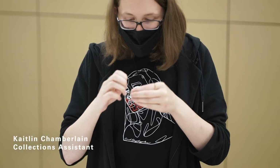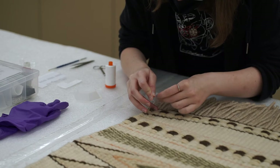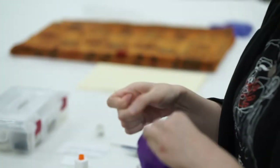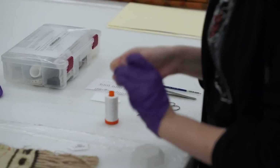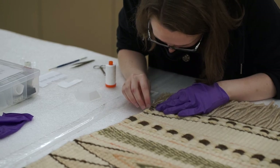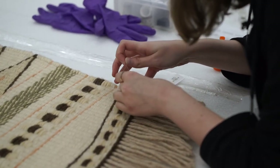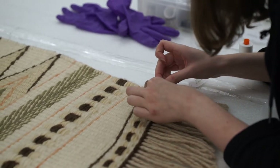My name is Caitlin Chamberlain, collections assistant in the collections and conservation department. When it comes to numbering objects, we have different methods depending on the material. For a textile, instead of going directly onto the textile, we glue it onto an archival material called Tyvek. Then we sew it onto the textile — for this one, I'm going to sew it on the back in the bottom right corner. The point of numbering is to keep track of the object, but also to keep it as hidden as possible so it isn't distracting if visitors see it in the galleries.